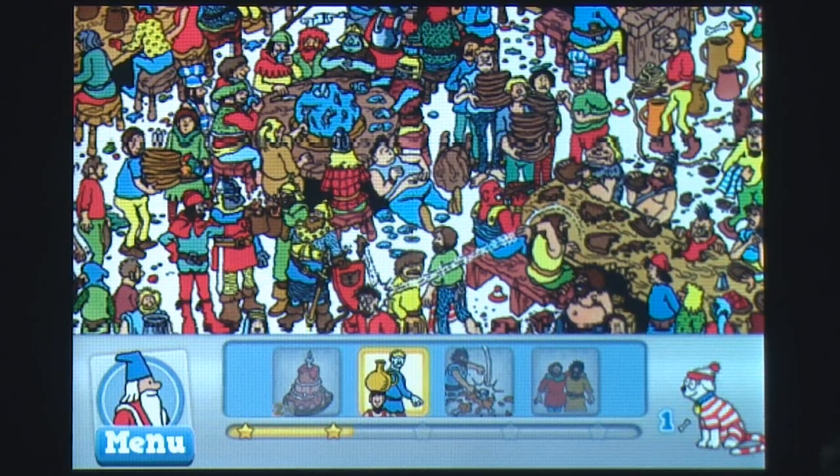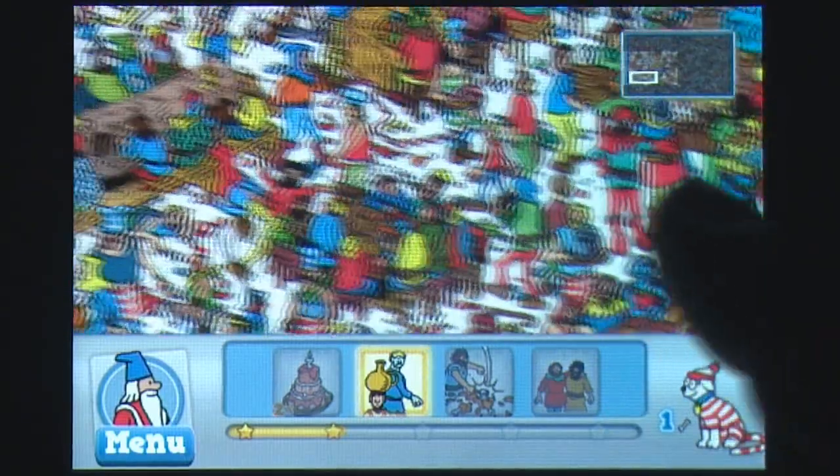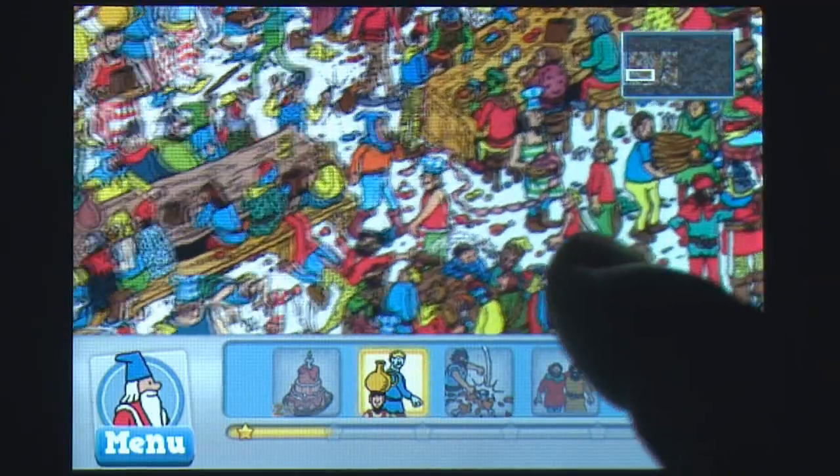Although the task of hunting down Waldo is hardly a daunting one, it still does pose a formidable challenge for players of all ages, and is highly recommended for anyone who was a fan of the book series as a kid.